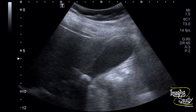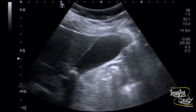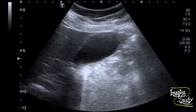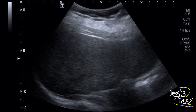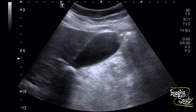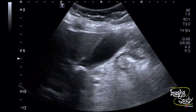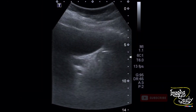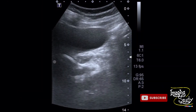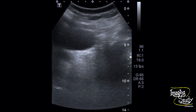Here is the ultrasound image of the gallbladder. You can see a bright echogenic structure casting an acoustic shadow noted at the neck of the gallbladder lumen. We tried to change the posture of the patient and the stone didn't move, which indicates that the stone is impacted at the neck.